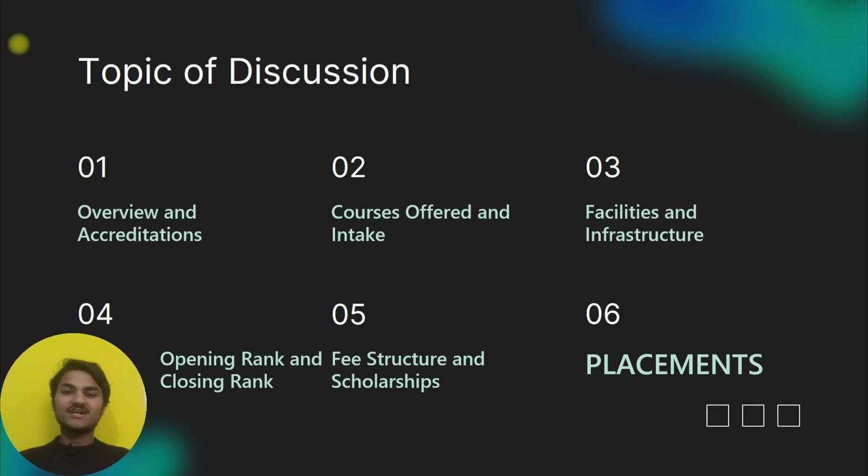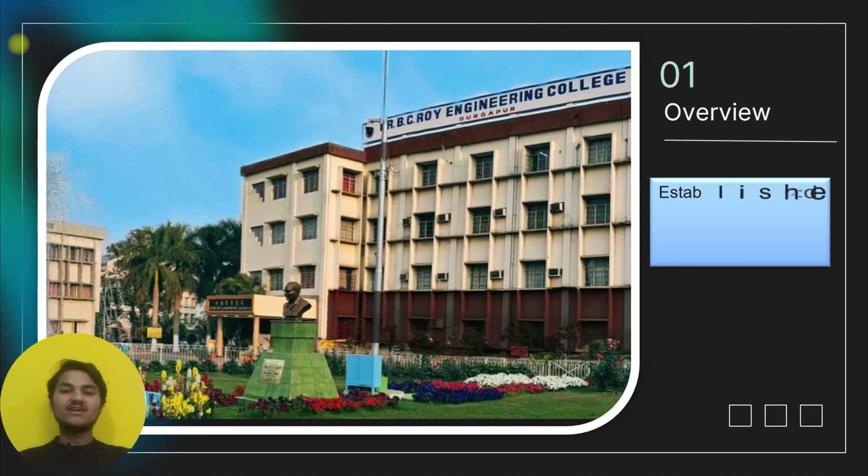College overview: the college was established in the year 2000. It is affiliated and AICTE approved. The college has received a NAAC accreditation with a score of 2.72 GPA.